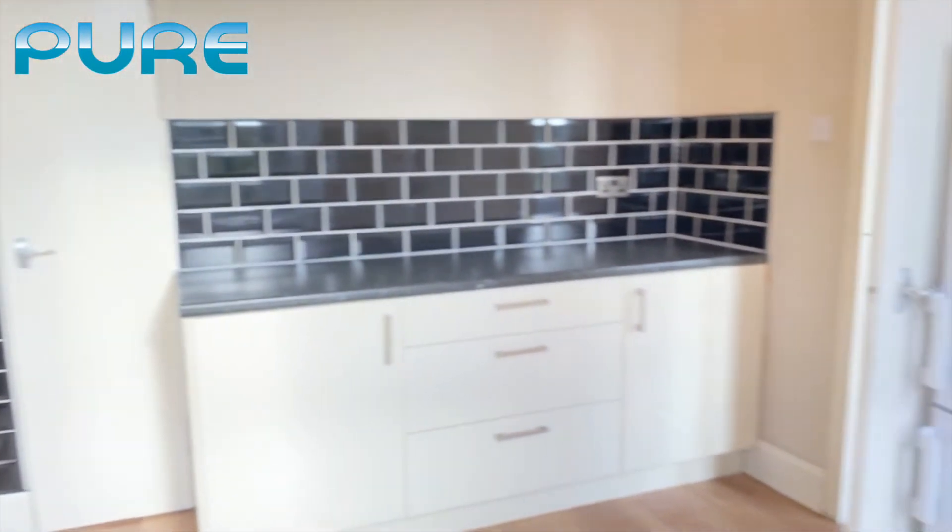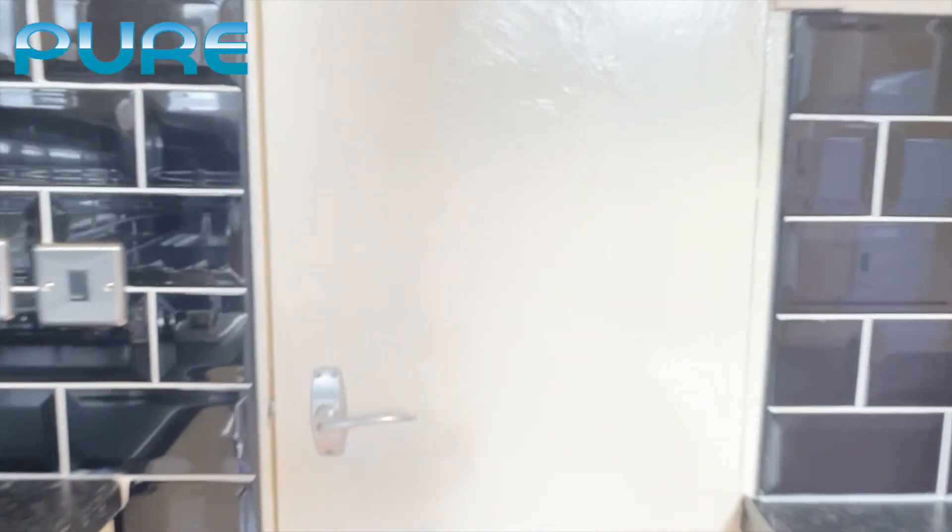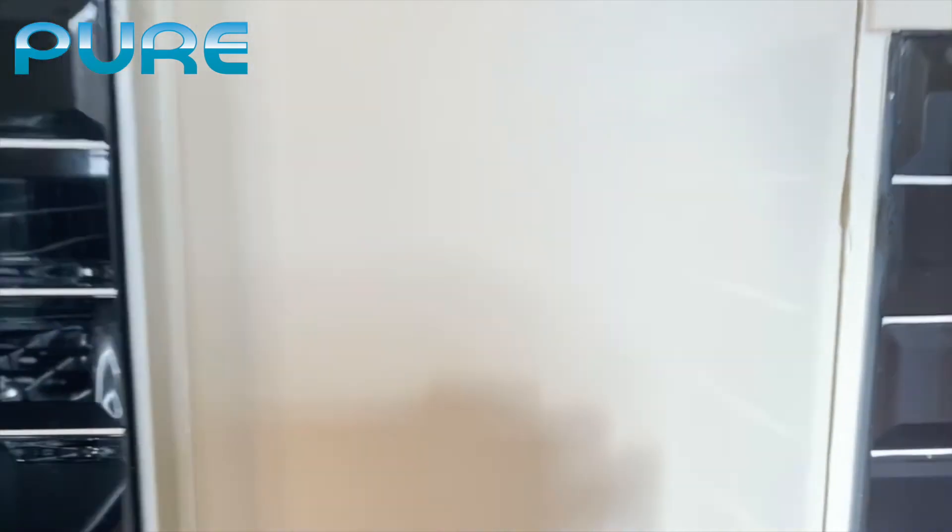On the far side of the kitchen we have another little storage cupboard that is fully shelved out.